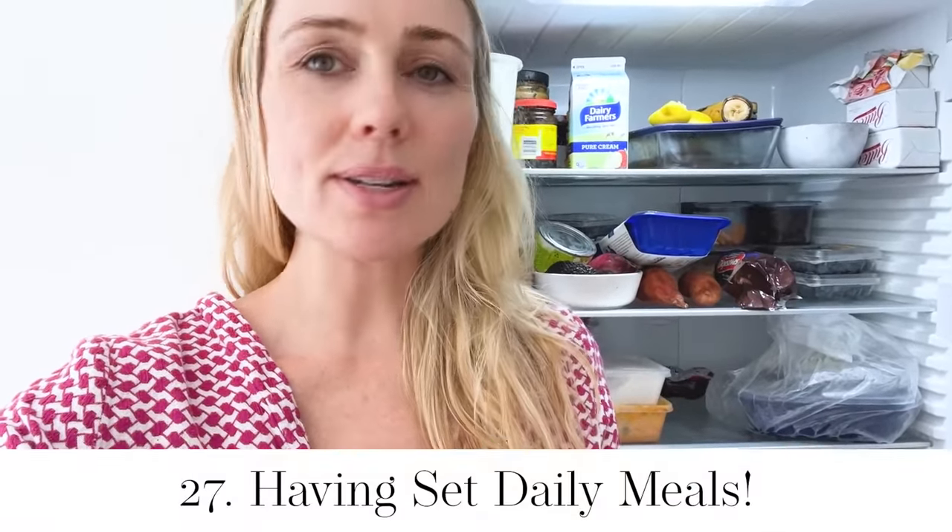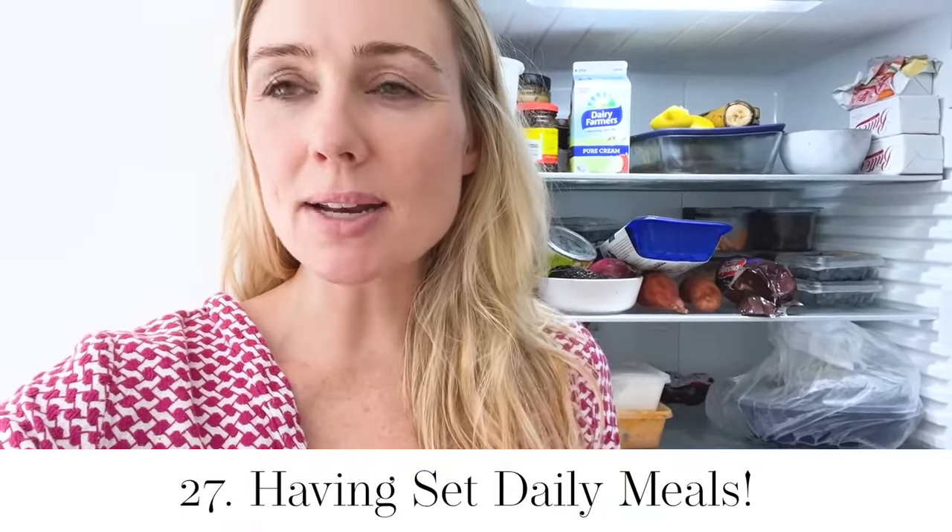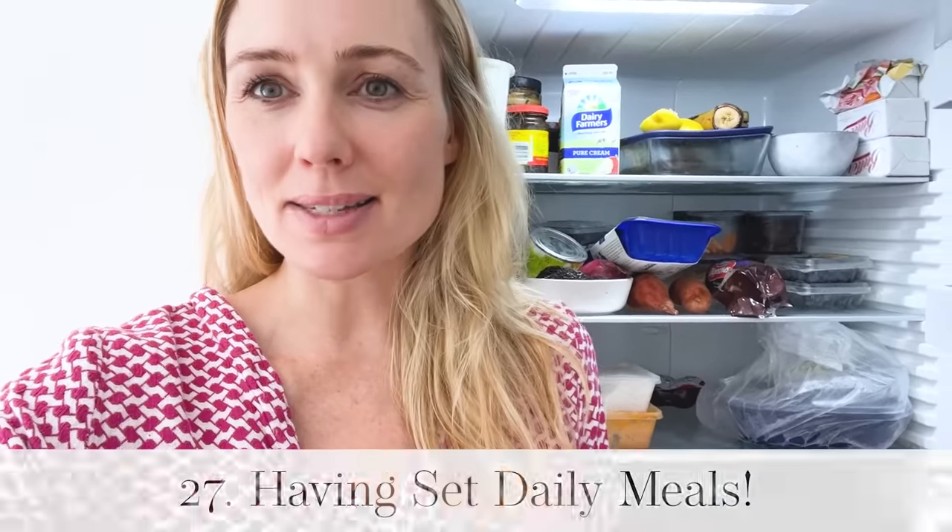Brilliant frugal food hack: have set meals on set days. For example, Monday night spaghetti bolognese, Tuesday night salmon salad, Wednesday night a chicken curry. That way you know exactly what groceries you need to buy, you don't deviate, and you're also incredibly organized.